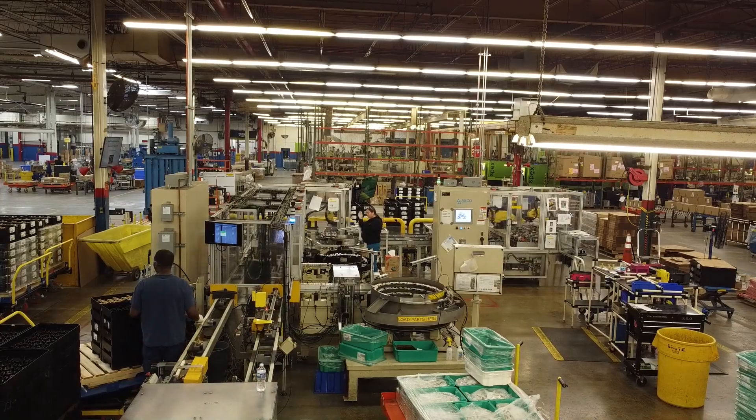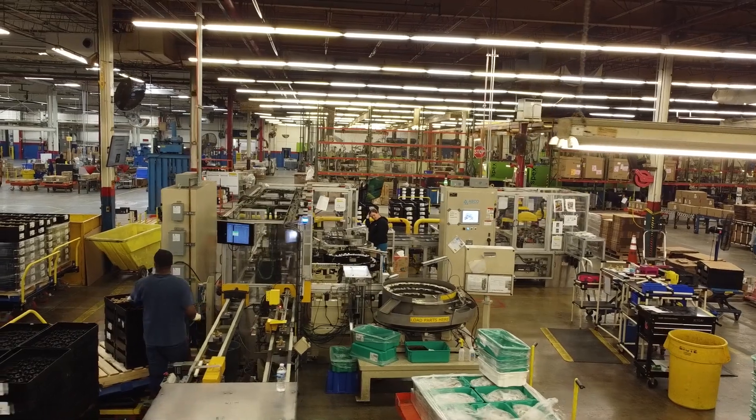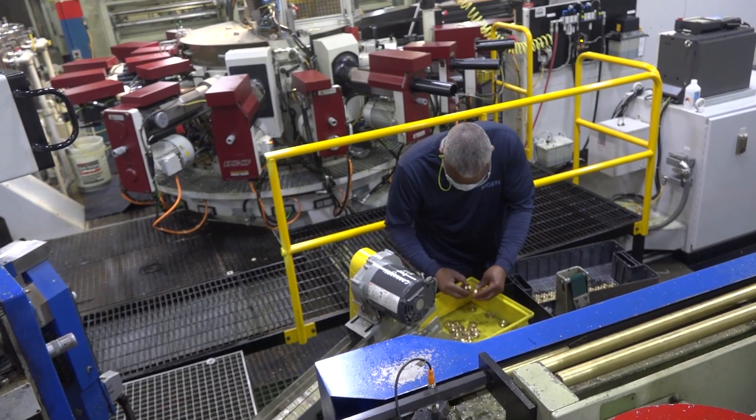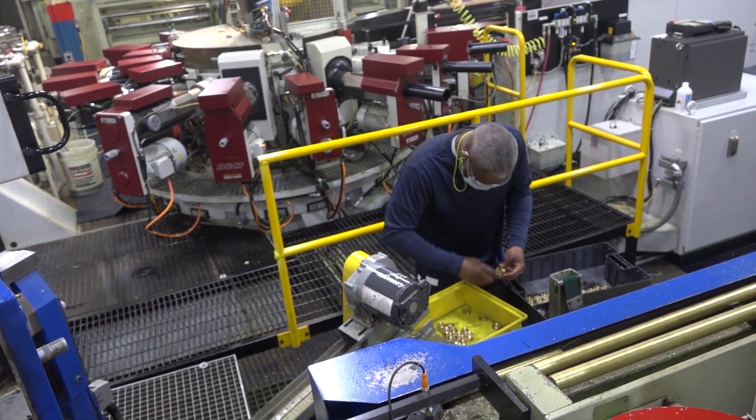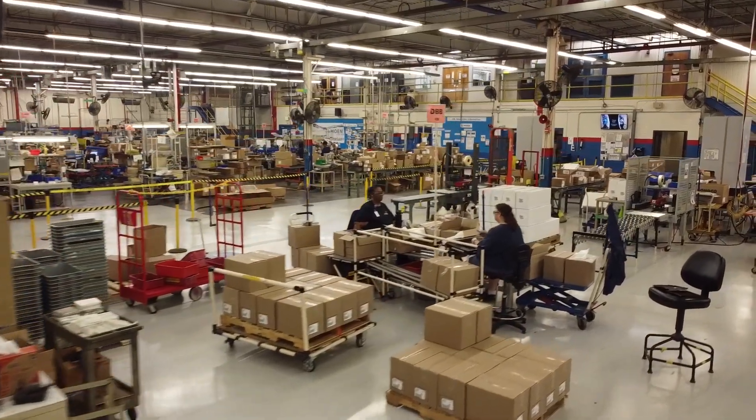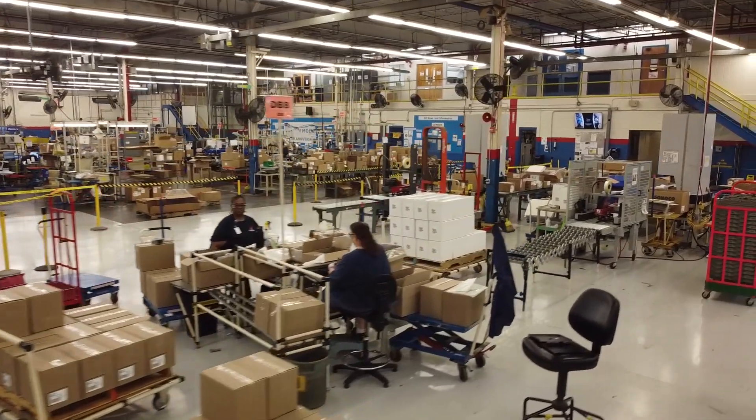Injection molding, machining, assembly, and testing unite to craft the final product, all managed seamlessly by a workforce that has grown from a humble seven employees in 1973 to an impressive 250 today.